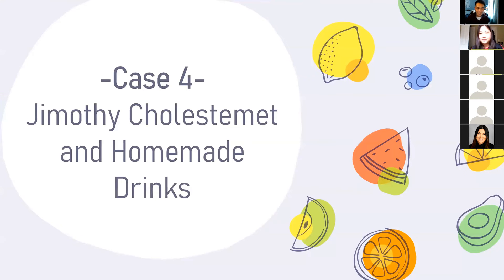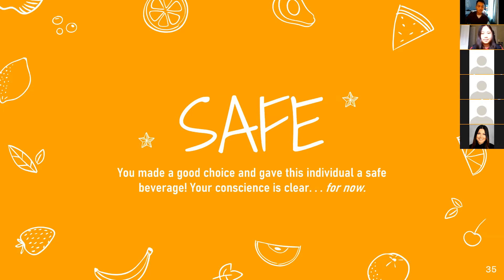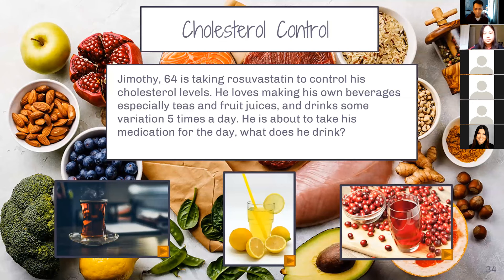So we have Jimmote, cholesterol, and homemade drinks. Jimmote is 64 and taking rosuvastatin to control his cholesterol levels. He loves making his own beverages, especially juices and drinks, consuming some variation five times a day. He's about to take his medication — what does he drink? What's the safe option? We have black tea, lemon juice or lemonade, and cranberry juice. Good job — we're four for four, another safe option for Jimmote. What do you all think is the dangerous option — cranberry juice or black tea? Let's see what happens when he drinks black tea five times a day with his medication.